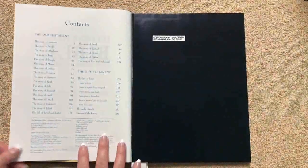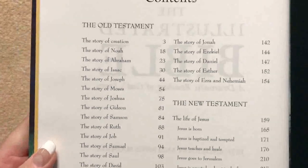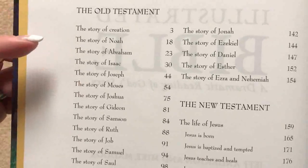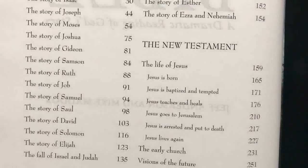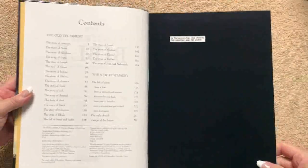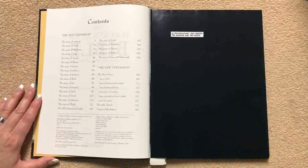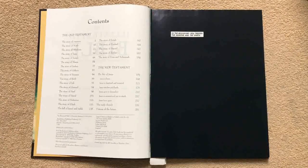We've got our title page and then our contents. This is not going to have the full Bible in it — it's just going to have some of the more popular stories. We can see that we've got the story of creation and Noah, Joseph, and Moses. Then in the New Testament, we're going to have the life of Jesus, his birth and baptism, and his teachings and healings. This would be a great one to get for kids, maybe some teenagers, or even an adult who might have a disability that puts them at a mentally younger age. This might be helpful for them to get interested in the Bible.